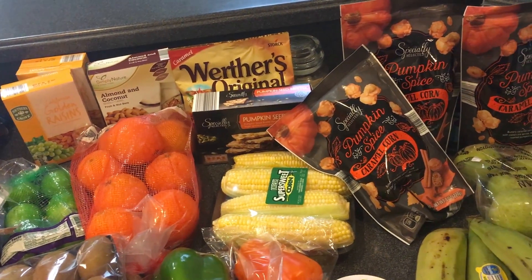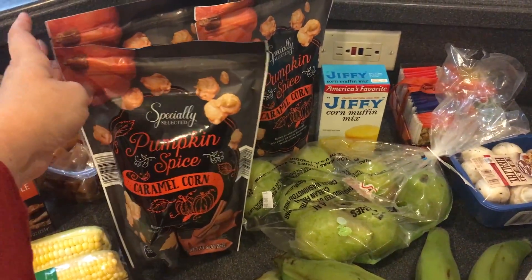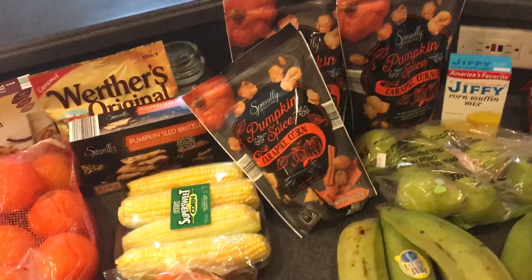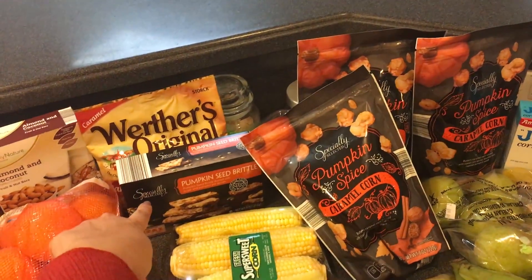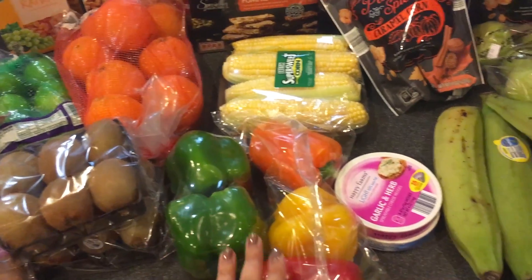This is the first time I'm doing this kind of haul, so forgive me if I'm not doing it so well. The specialty pumpkin spice caramel corn — I bought one bag last time and my guy had to go back and get three, that just lets you know how good they are. I was afraid if I didn't get them they would run out — those are seasonal. And that pumpkin seed brittle right there — that is so good. My mom took it to her room and we tried one piece and never saw it again.